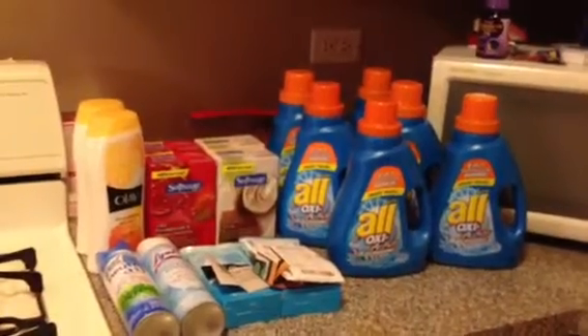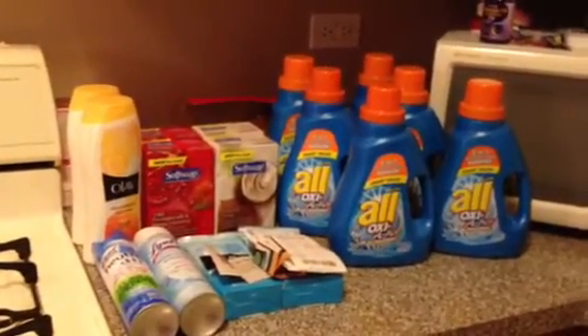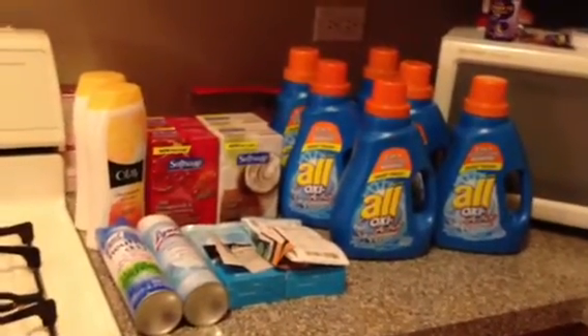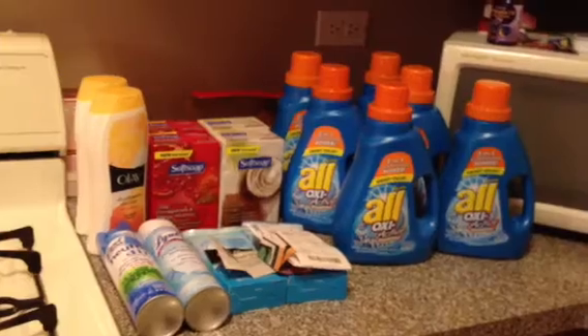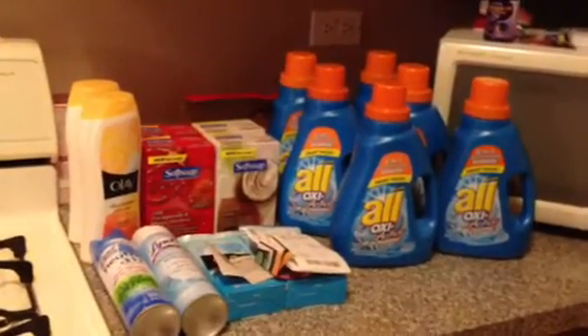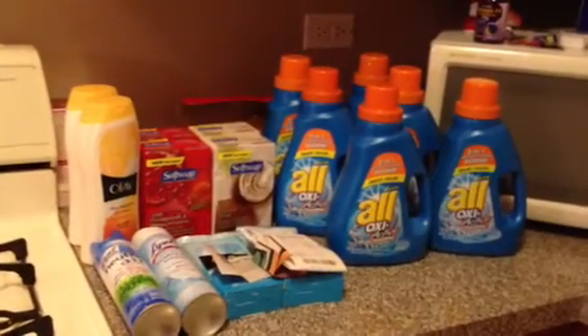Hey, good evening out there. I hope everyone is doing awesome on this wonderful Wednesday. Just wanted to quick stop through. I did do a little couponing, but I got a late start this week just because I didn't really see much that I was excited to get out about, but I did find a few deals with CVS, so I figured I'd quick throw up a video to share.